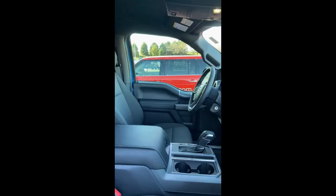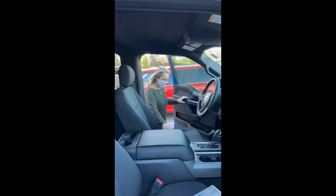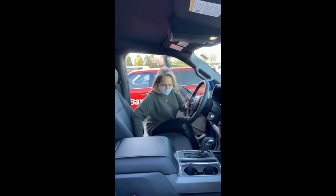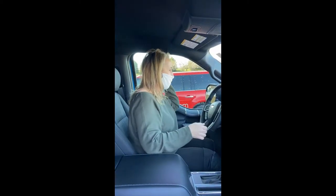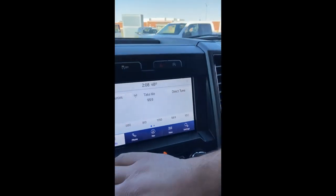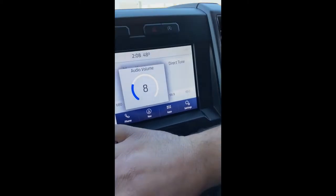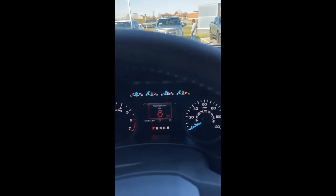Oh my goodness, look at the black interior with those packages! Brian, I'm going to give you the camera because I want to hop in — the blue and black goes with my mask. Okay, check out this dash.